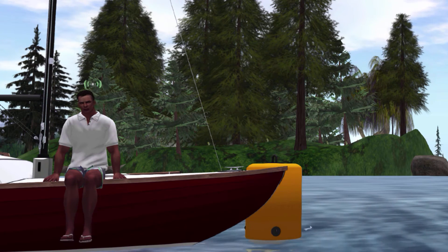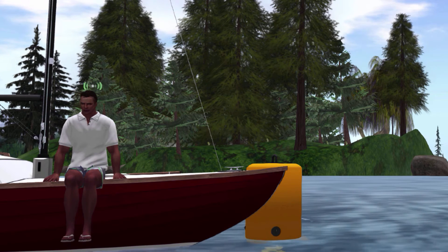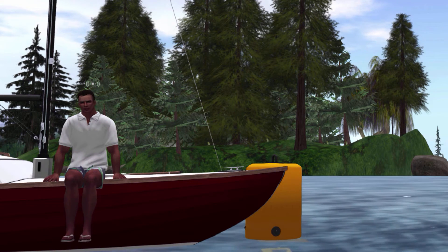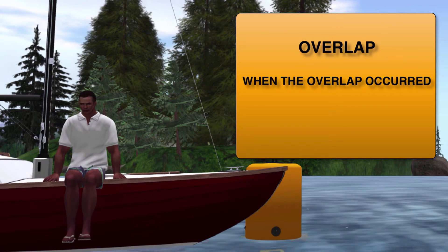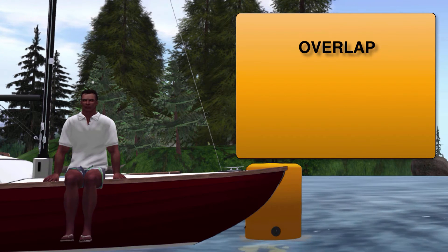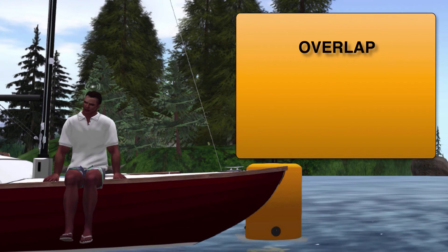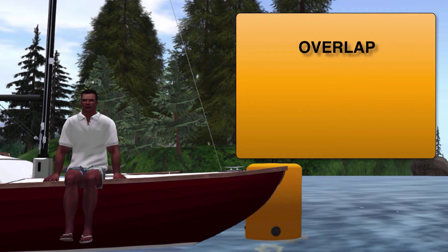Now that we know when Rule 18 does and does not apply, let's look at how we go about determining which boat is entitled to mark room. The key term that we look for is whether or not there is an overlap and when this overlap occurred. We also need to take a look at the term overlap because it's going to take on a little different twist once we start talking about mark room.